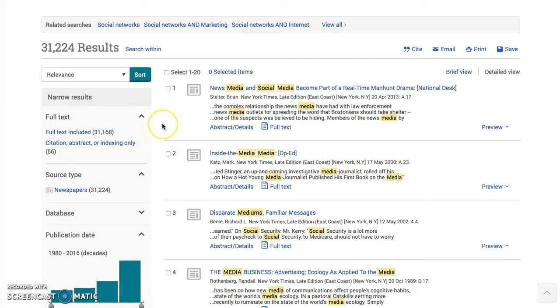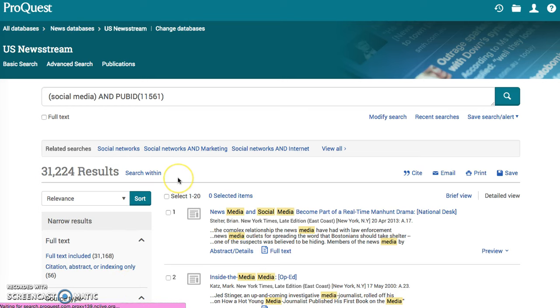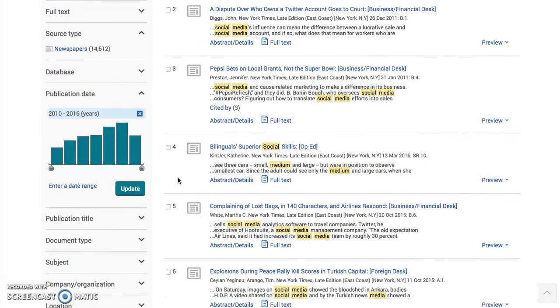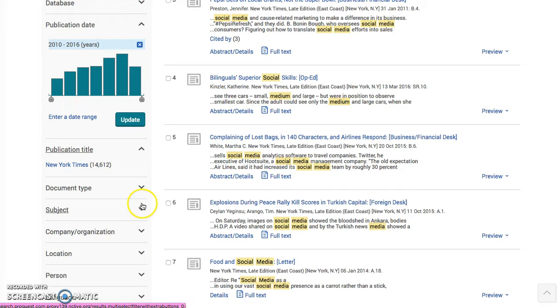Use those skills that I showed you in the earlier videos. Do you want full text? Do you want just an abstract or citation? You know this is only newspapers because this is searching solely in the New York Times. Do you want within the past six years? Update that, and that drastically cuts down the results to 14,000 — which is still a lot. Social media definitely has an impact, especially in what the New York Times reports on. Publication title, you don't have to worry about that — you've already got your subject.